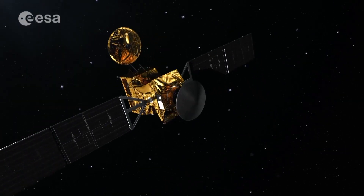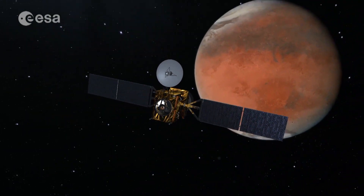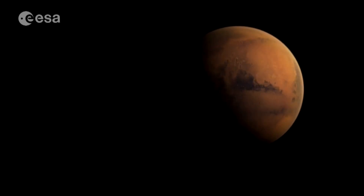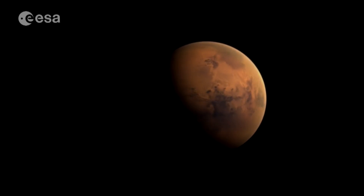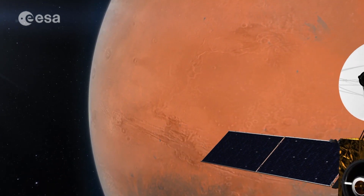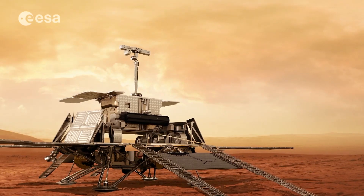The ExoMars 2016 Orbiter, a joint mission between ESA and Roscosmos, will send back crucial information about the atmosphere, sniffing it for methane and clues for the possible presence of life. The lander's findings will help future lander missions.